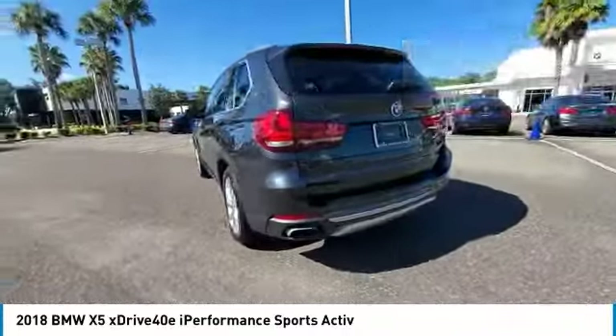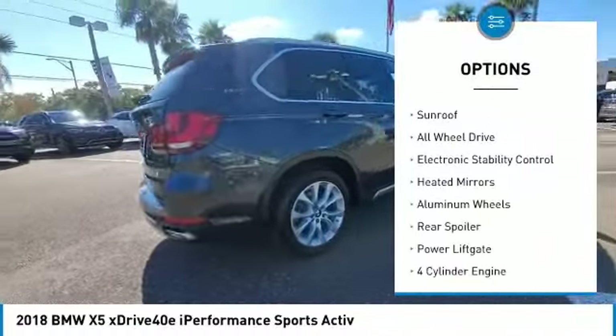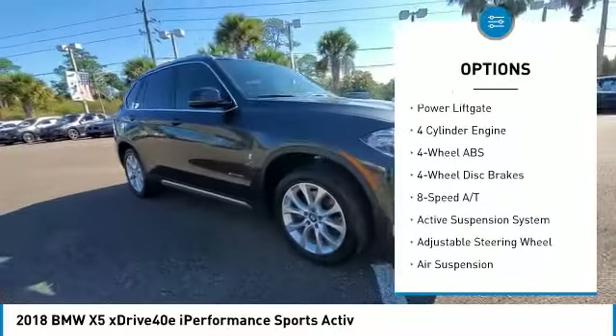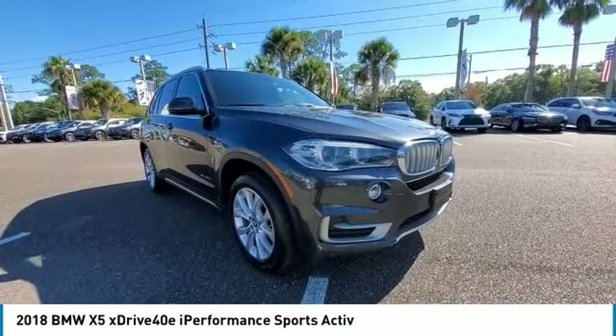Here are some of this vehicle's great options: tire pressure monitoring system, turbocharged, panoramic roof, sunroof, all-wheel drive, electronic stability control, heated mirrors, aluminum wheels, rear spoiler, power lift gate.